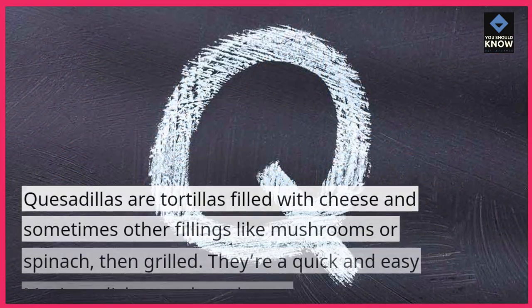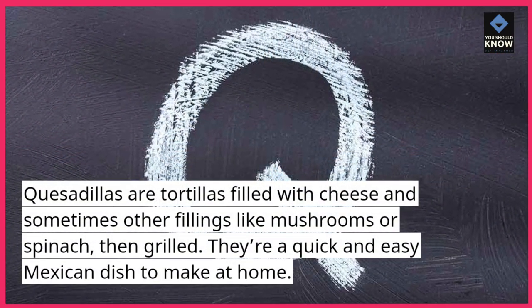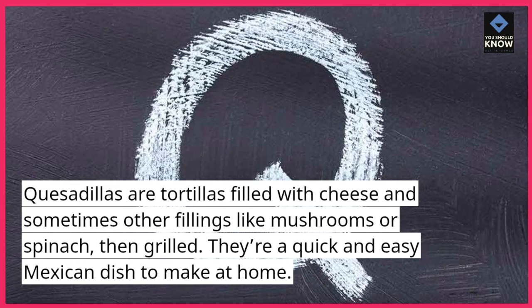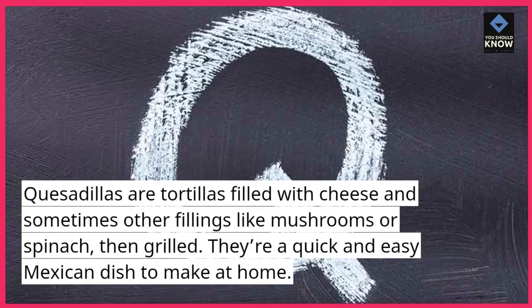5. Quesadillas. Quesadillas are tortillas filled with cheese and sometimes other fillings like mushrooms or spinach, then grilled. They're a quick and easy Mexican dish to make at home.